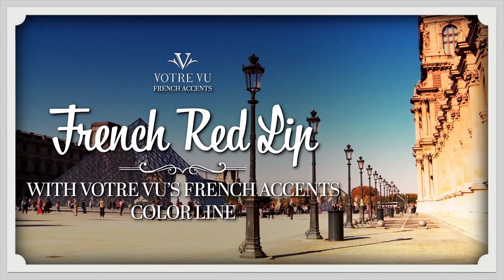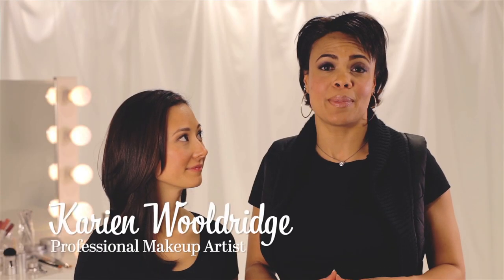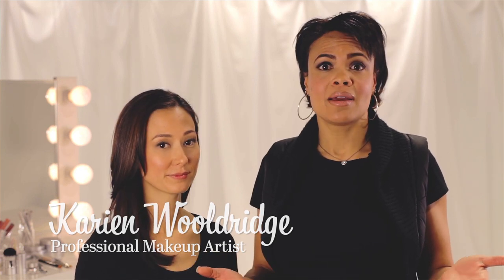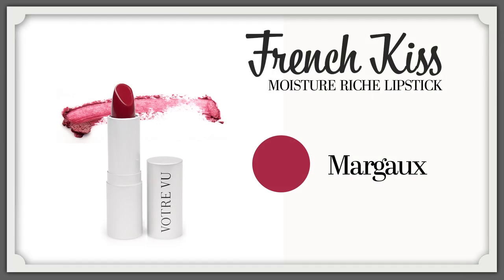Timeless, universally flattering, and often viewed as one of the most appealing lip looks is the perfect red lip. However, a lot of you out there may never have even tried a red lip, thinking maybe your lips are too big or too small, or it isn't really age appropriate. Well, Votre Vu has done it right, developing a stunning, magical red lipstick aptly called Margaux.